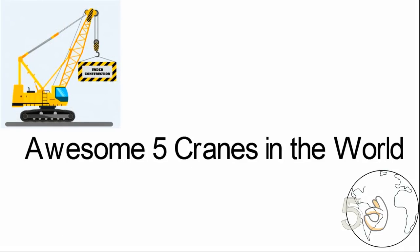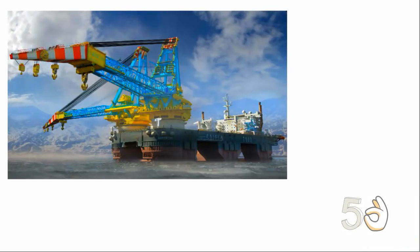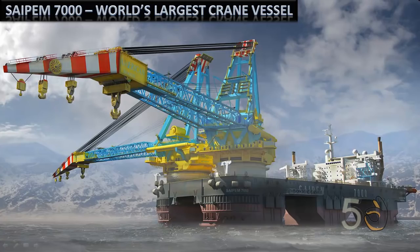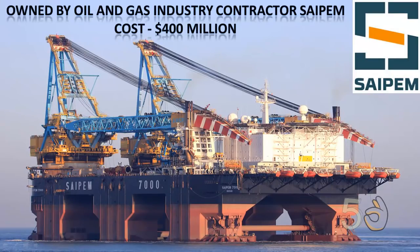Awesome 5 Cranes in the World. The Saipem 7000 is the world's largest crane vessel. It has a lifting capacity of 14,000 tons and it is owned by oil and gas industry contractor Saipem. It cost them 400 million US dollars to construct this colossal vessel.